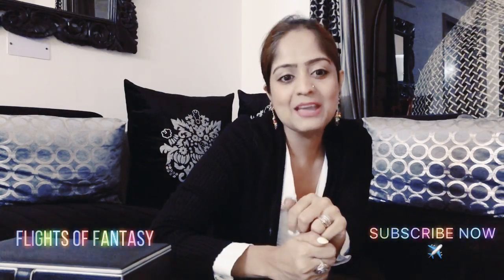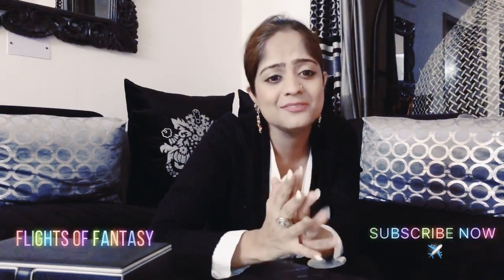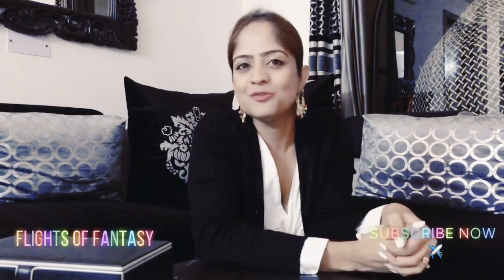That will be all that you need to carry on the first day of your interview. So what are you waiting for? Prepare and organize your files and get ready for your big day. If you have any questions, please do write to me. If you like this video, please do not forget to give it a thumbs up and please subscribe to my channel, Flights of Fantasy. I'll see you guys soon with yet another interesting video. Till then stay happy and healthy. This is Arpita signing off from Flights of Fantasy.